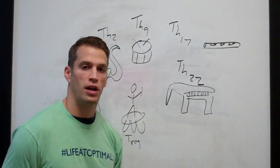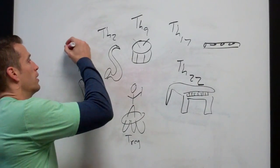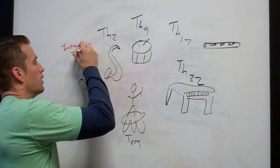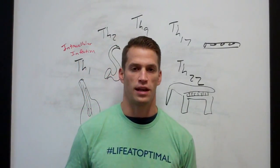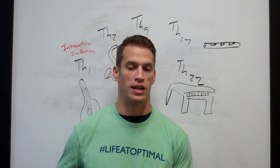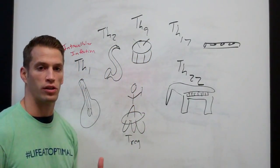Each one of these polarizations responds to a different assault. For example, we have TH1 cells. TH1 cells respond to intracellular infection. Many times this means viruses — viruses invade a cell, take over the cell's mechanisms to promote replication of themselves, burst out of the cell, and go infect other cells. So a TH1 response is useful in intracellular infection.